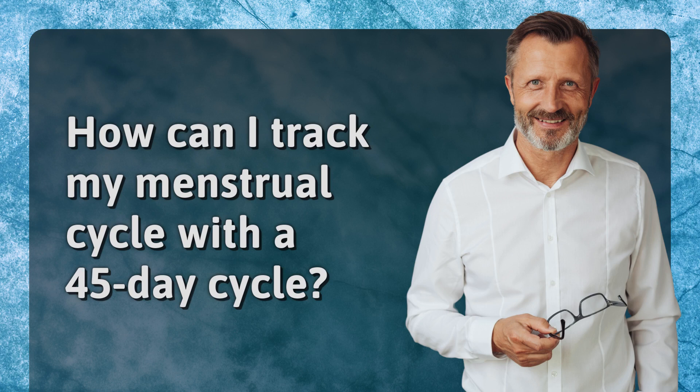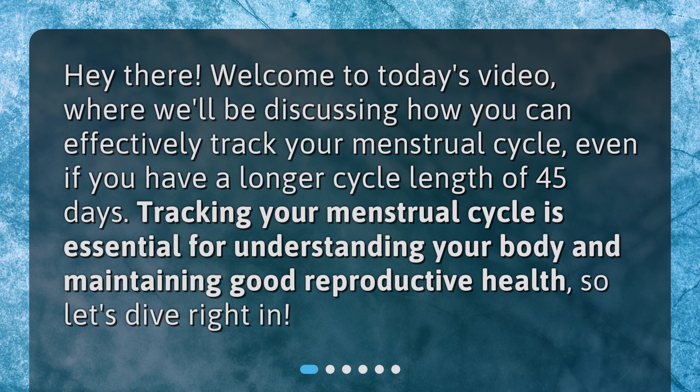How can I track my menstrual cycle with a 45-day cycle? Welcome to today's video, where we'll be discussing how you can effectively track your menstrual cycle, even if you have a longer cycle length of 45 days. Tracking your menstrual cycle is essential for understanding your body and maintaining good reproductive health, so let's dive right in.